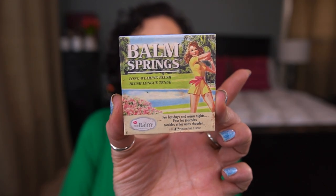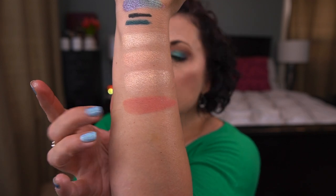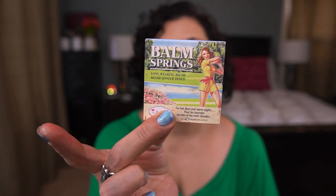Next up from The Balm, I have the Balm Springs Long Wearing Blush in the shade In Full Swing. I want to use this one 30 times. I've used it three times so far. Last update I used it once.